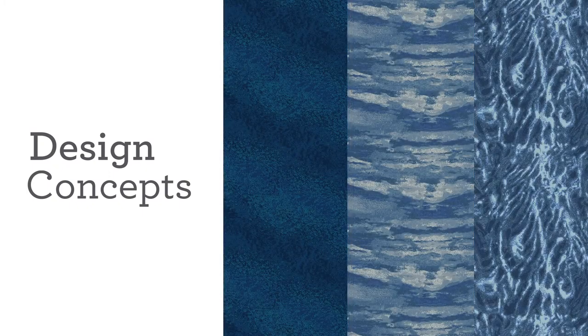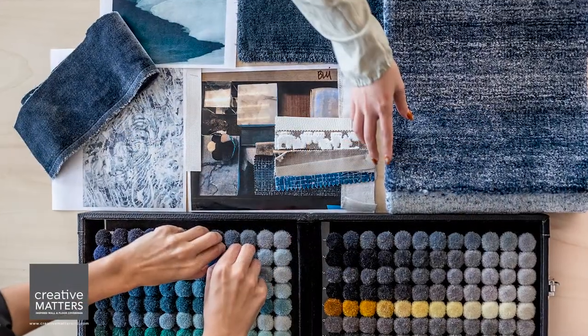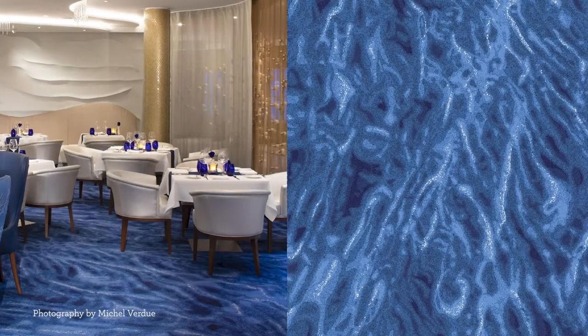Some initial concepts were presented and then one was chosen and shown in a few colorways. Here is the chosen design and color placed in the floor plan, then actual yarns chosen to match the finishes, and then the final design in the space.